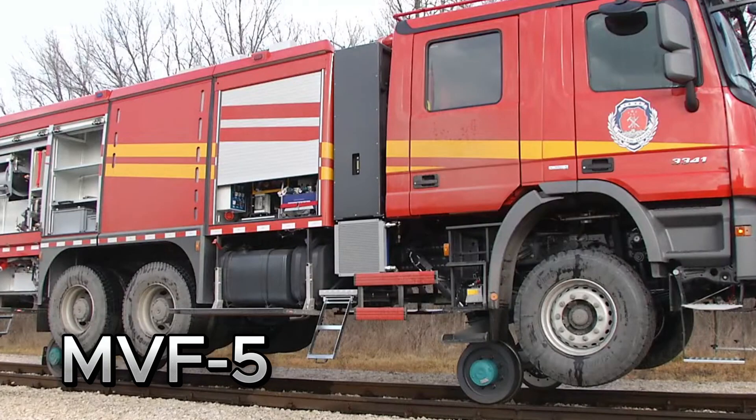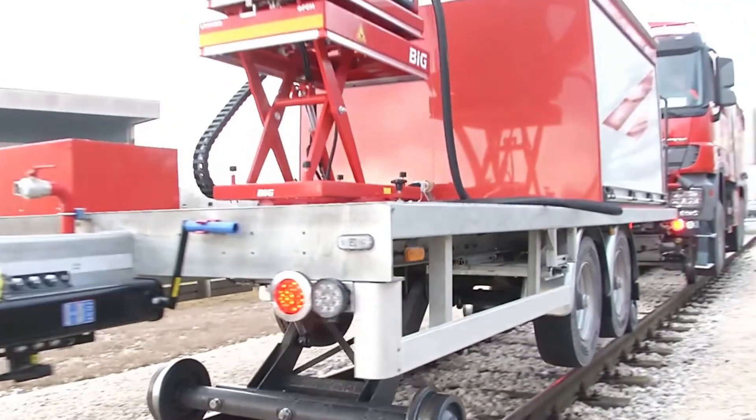Introducing the MVF-5, a heavy-duty robotic emergency response vehicle designed for hazardous environments.